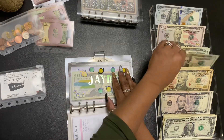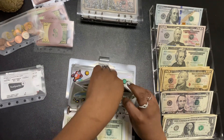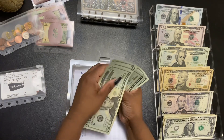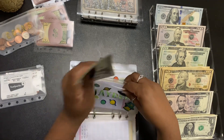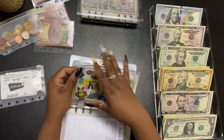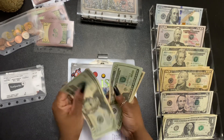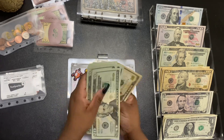Jaden is my oldest and he gets $20. Jaden now has $20, $40, $60, $80, $100 — so he has $60 total. And Kaiser, which is my baby boy, he's also getting a $20 bill. Kaiser now has $20, $40, $60, $80, $100, $150.